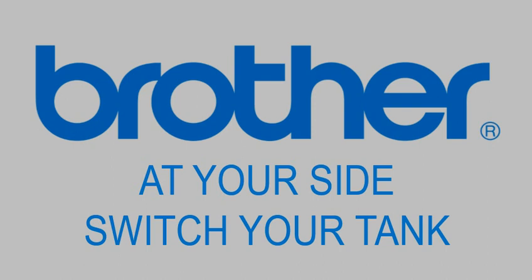Start the year right with Brother. Get your new Brother Refill Tank System Printer at a huge discount with a Switch to Tank promotion. Just bring any brand of printer, fax, copier, or scanner — working or not working — to any official Switch to Tank exhibit location.